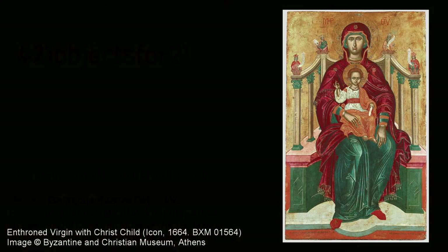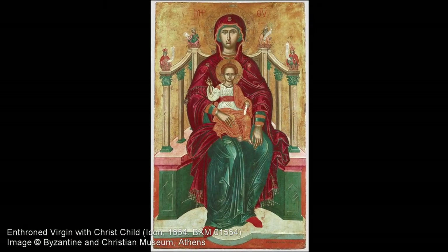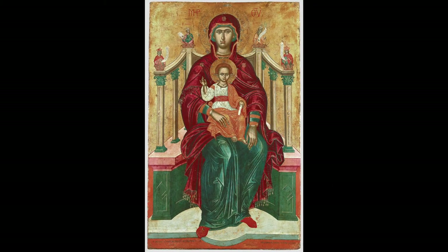The wooden panel, approximately one meter high, depicts the enthroned Virgin with Christ's child and was executed in 1664 by the Cretan painter Immanuel Janus. It is now kept at the Byzantine and Christian Museum in Athens.